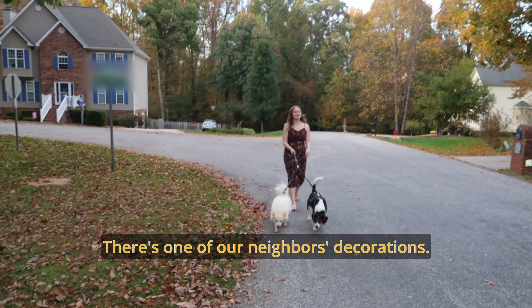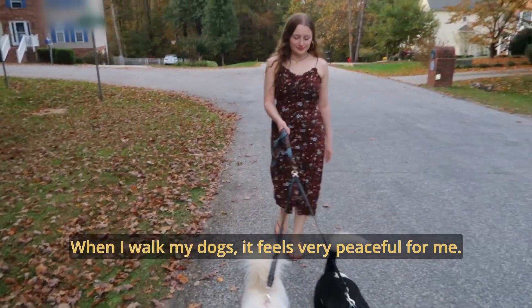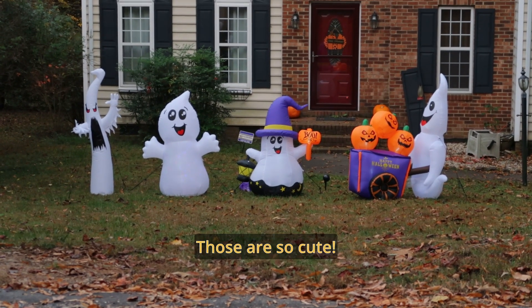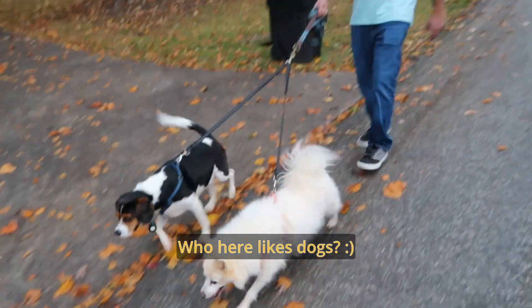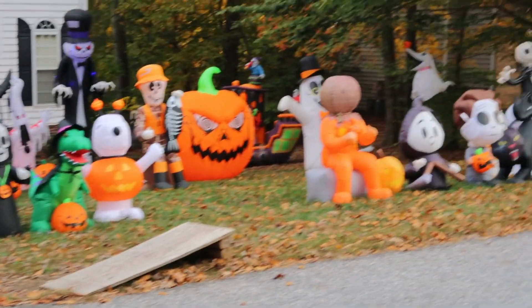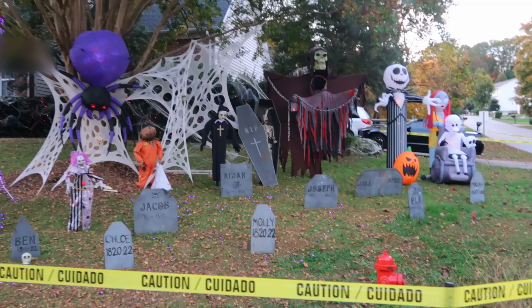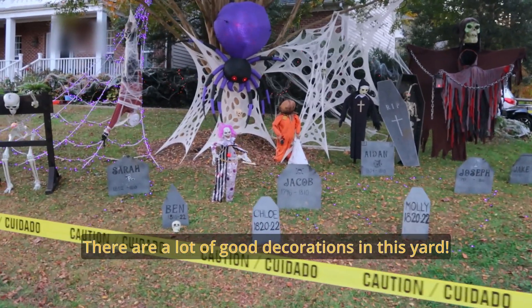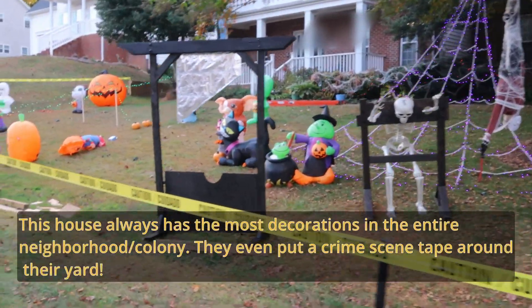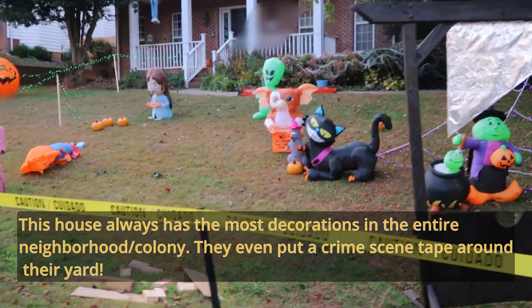So there's one of our neighbor's decorations. I'm so happy. It's so cute. I love everything. Frankie! This yard is so beautiful. This house always has the most decorations in the entire neighborhood, and they even put crime scene tape around their decorations.